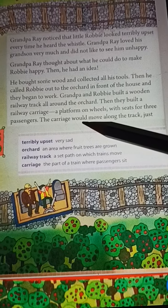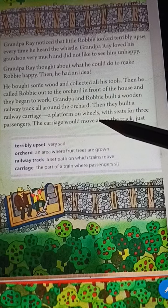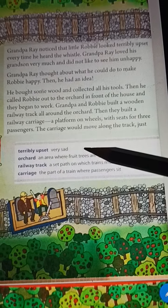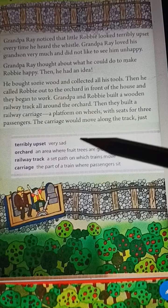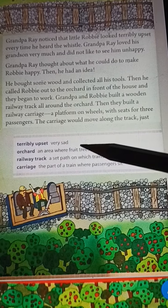Then he built a railway carriage and platform. He built wheels and three seats. Then he built the carriage.